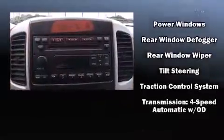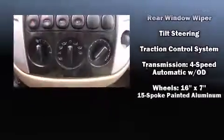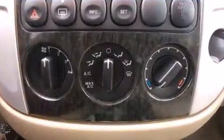Passengers are protected by various safety and security features, including dual front-impact airbags with occupant-sensing airbag, ignition disabling, and ABS brakes.